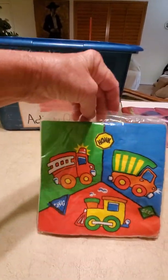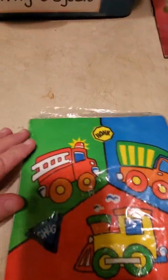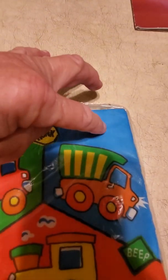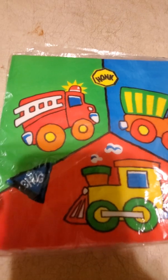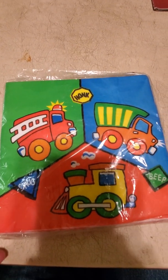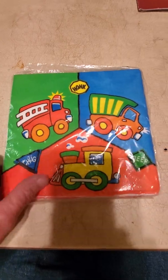Look at that — these are so cute! What color background? Green. Blue. And red. What cute napkins. I love that. We need those for a party when we get back to school. Let's find out what this is.